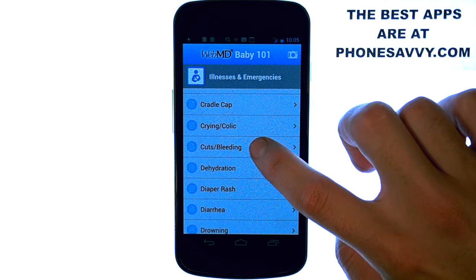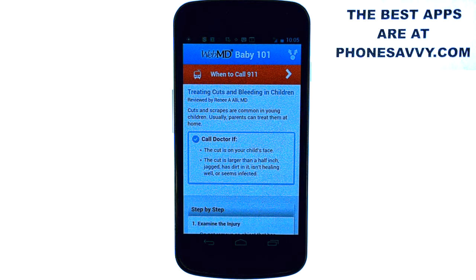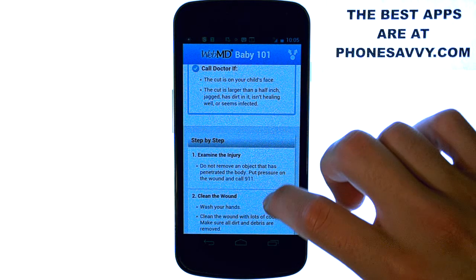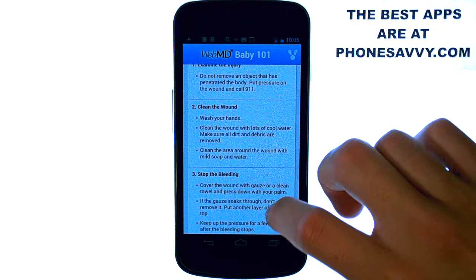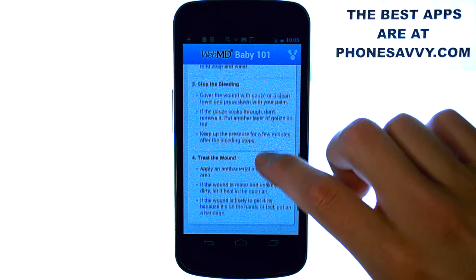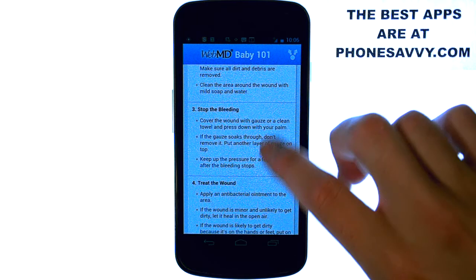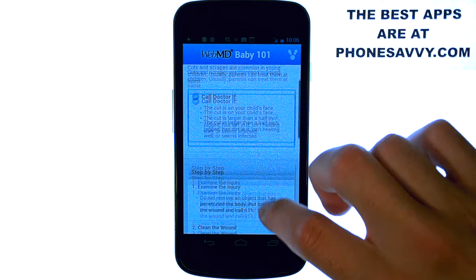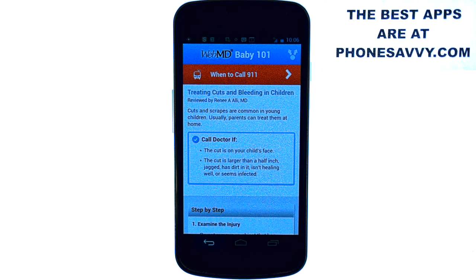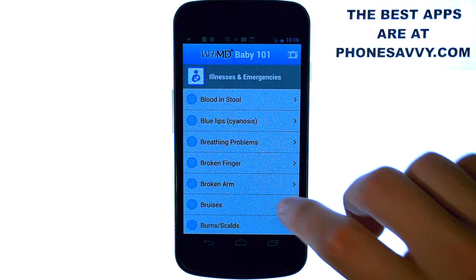If any of these happen, you can select it and it will give you information about what you should do — some step-by-step guidance, when to call a doctor, and household items you can use to help relieve symptoms. It gives you the best information that WebMD has to offer for each of these illnesses and emergencies.